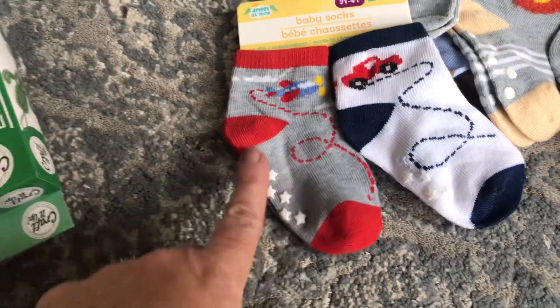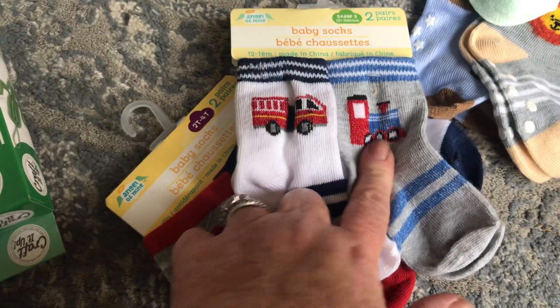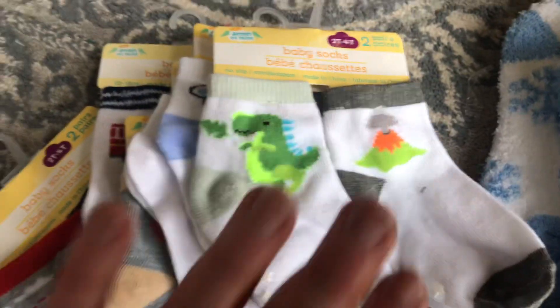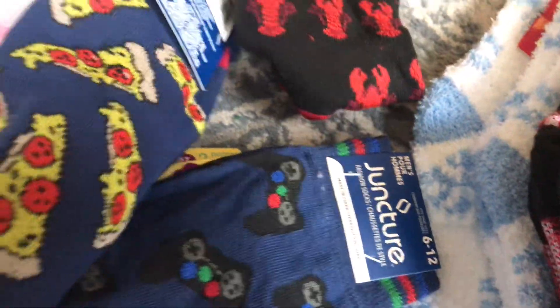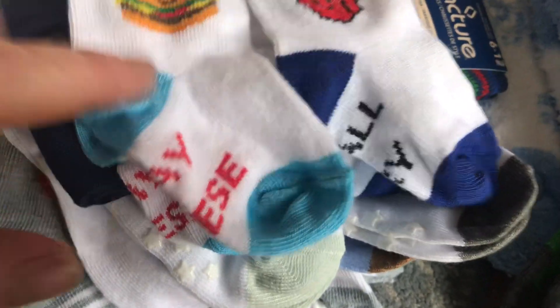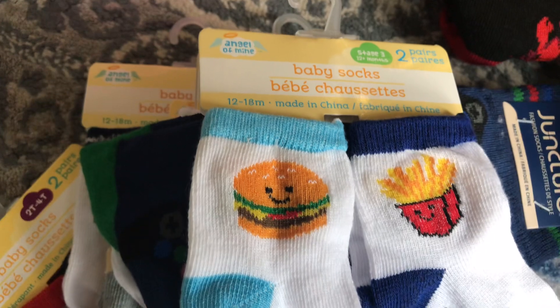These do have grippers on the bottom. This one has a little airplane, animal truck, train, and fire truck. Another one has a little koala and a lion. Then just plain ones with a little doggy and a bear. One of my favorites — the dinosaur on one side with an erupting volcano on the other. And this one is so cute: it says 'Say Cheese' with a little cheeseburger, and the other says 'Small Fry' on it.